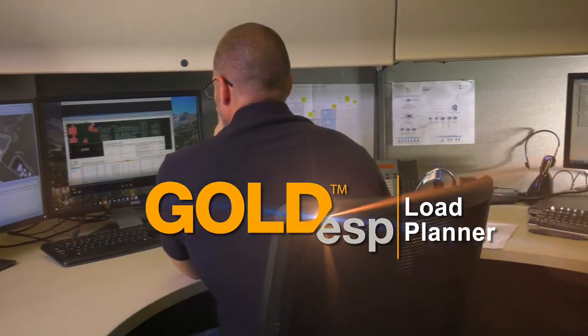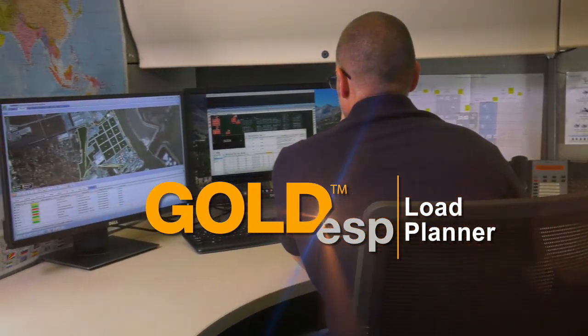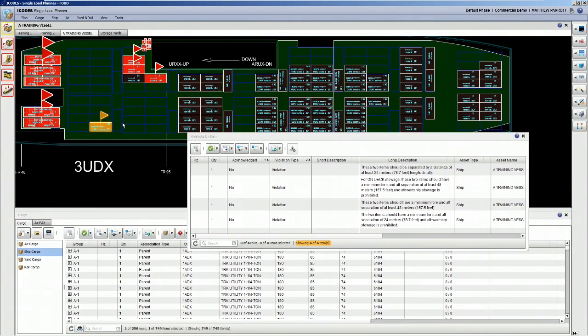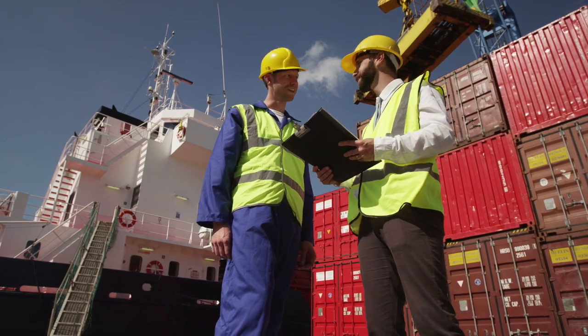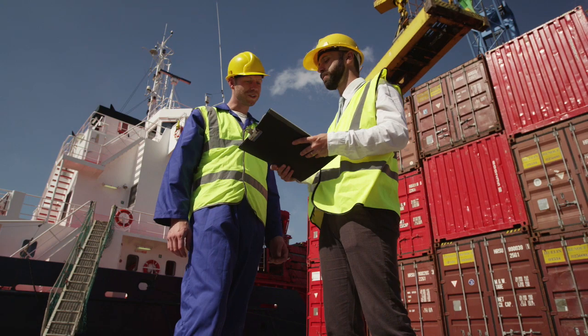Gold Load Planner can help reduce the risk and keep your shipments on track. This powerful web-based platform dramatically reduces costs through intelligent load planning optimization. Gold Load Planner streamlines stowage planning for all modes of transportation.